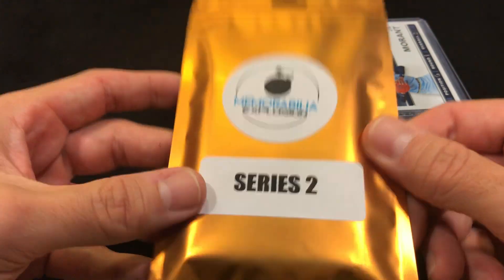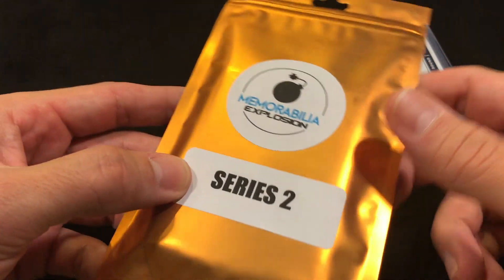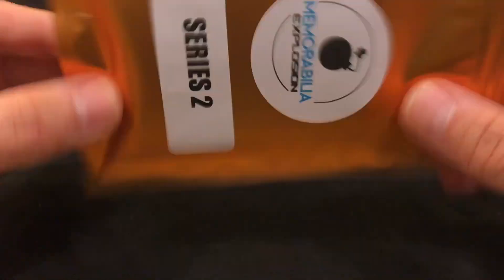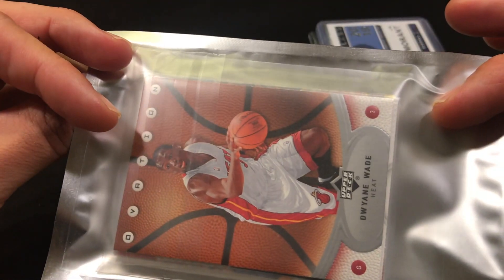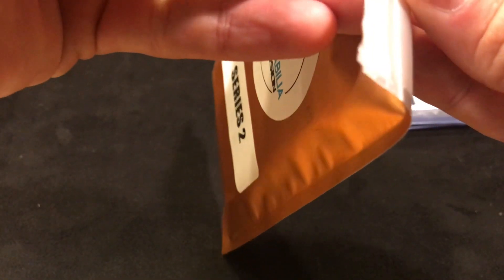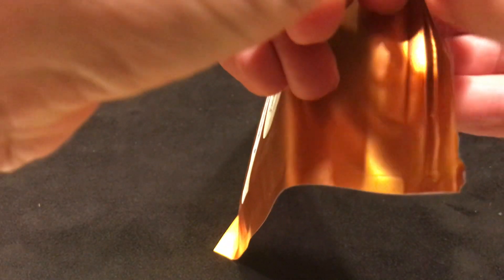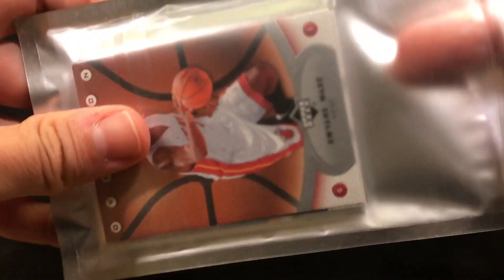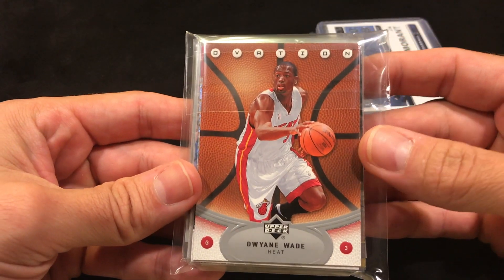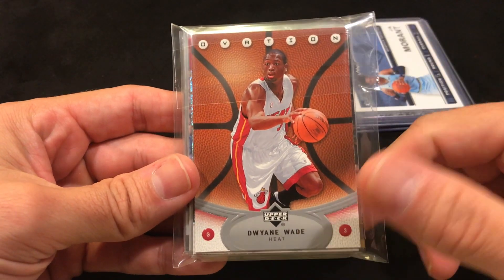The memorabilia explosion does come in a nice sealed package — Series 2, out of 200. You can see what's in the back there, that's probably our lower hit. Let's see what we got in here. Hopefully that's our lower hit.